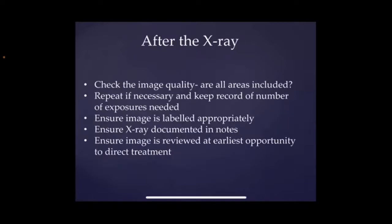So after the x-ray, we should check the image quality. Have we got all the areas included that we were hoping to capture? And if it is necessary to repeat the x-ray, then we ought to just keep an eye on how many repeated exposures are required and make sure that that is documented. We need to make sure that the image is labelled appropriately and that the x-ray has been documented in the notes. For us, that is on the green x-ray sheets. And ensure again that the image is reviewed at the earliest opportunity in order to direct treatment for that baby.